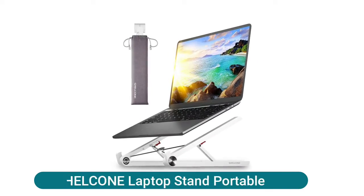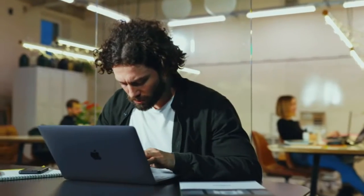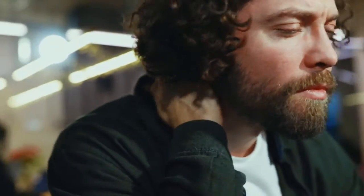HELCONE Laptop Stand, portable, sturdy and protective with its sturdy material. Laptop stand by Shellcone is stylish and durable. The portable laptop stand supports up to 13 lb, 6 kg.